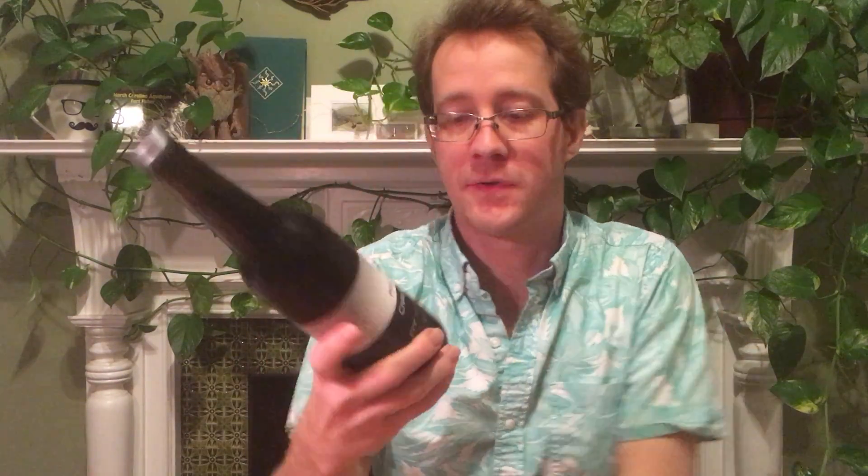Hi. I have a barrel aged stout from Hill Farmstead — Madness and Civilization. I think this is number 12. It's the one that was bottled March 13th, 2019 and released, I think, the week of the 4th of July. That's when I bought it.